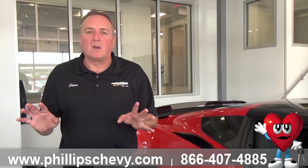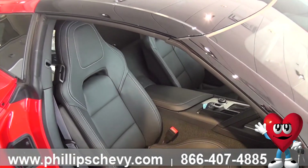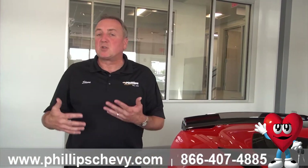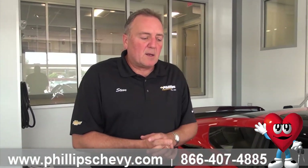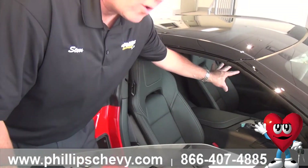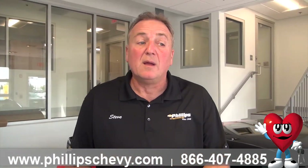Let's say this is a 1LT with red interior. The seats are going to be red but the door panels are going to stay black — it's a Mulan leather seat. When you go to a 2LT or 2LZ, the door panels now become red, the seats are red, the armrest is red. You also get heads-up display and options for different wheels.